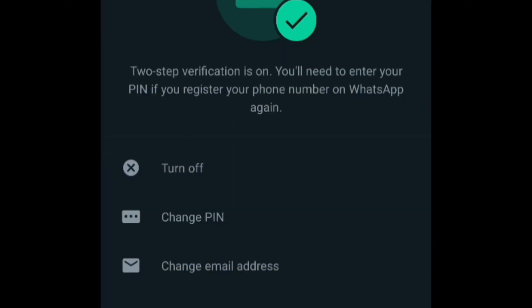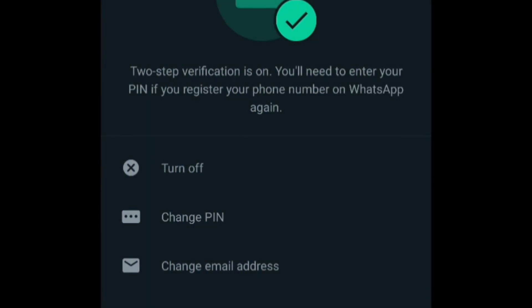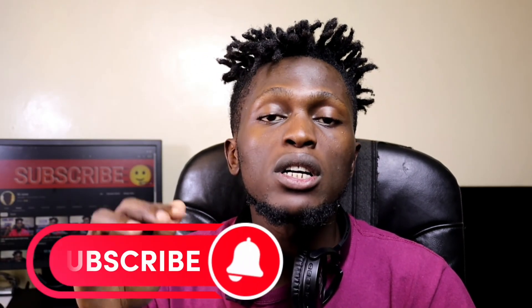Just make sure two-step verification is always turned on for your own security. You can always change your PIN — once two-step verification is on, you'll find the option to confirm your current PIN and then change it to a new one. You can also change your email address by confirming the current one and replacing it with a preferred email.